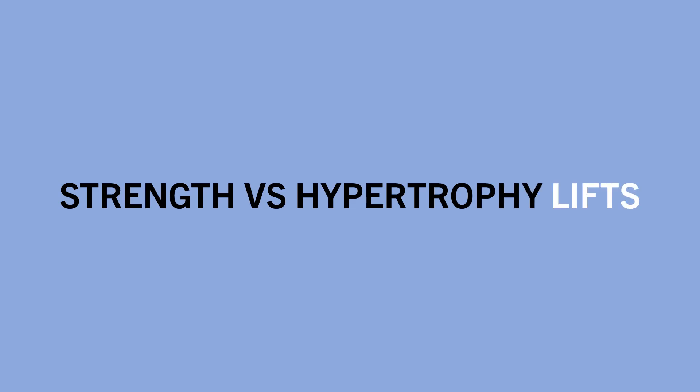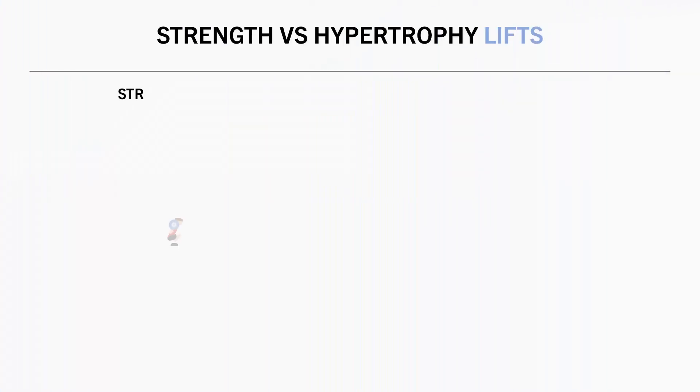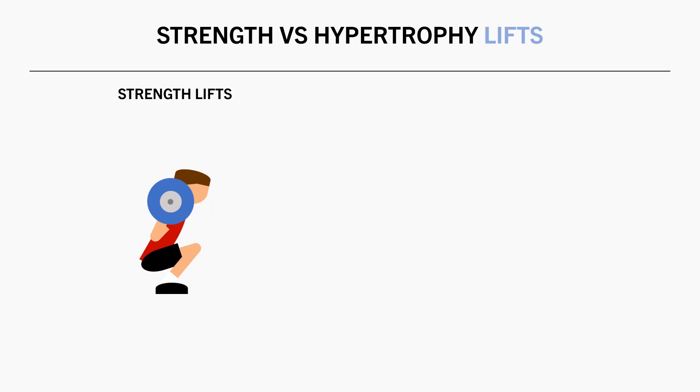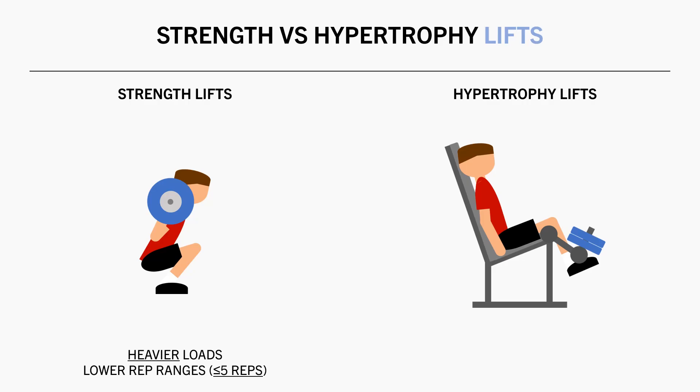Furthermore, you might change the rep range for different exercises depending on the purpose of that particular exercise in the training program. In some cases, you may have exercises that you want to maximize strength for. For these exercises, you would probably want to train with heavier loads and lower rep ranges, around 5 reps and less most of the time. Other exercises might be performed for hypertrophy purposes, either to assist your strength lifts or simply for the sake of building bigger muscles. In this case, you probably want to train somewhere within the effective hypertrophy rep ranges.